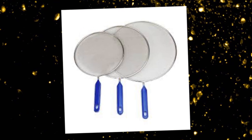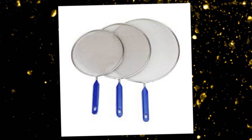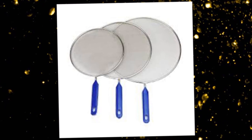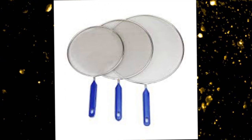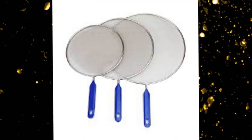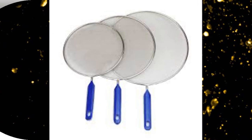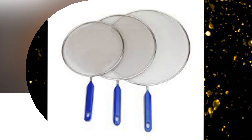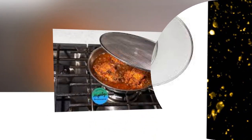4. Splatter Screen. Speaking of safety first, reduce sizzling hot splatters with this stainless steel odor-absorbing splatter screen from Williams Sonoma. The mesh design absorbs odors, like your yummy fish dinner, and releases steam so you can still monitor what's cooking. It folds up easily for storage, it's dishwasher safe and keeps your countertops splatter-free.